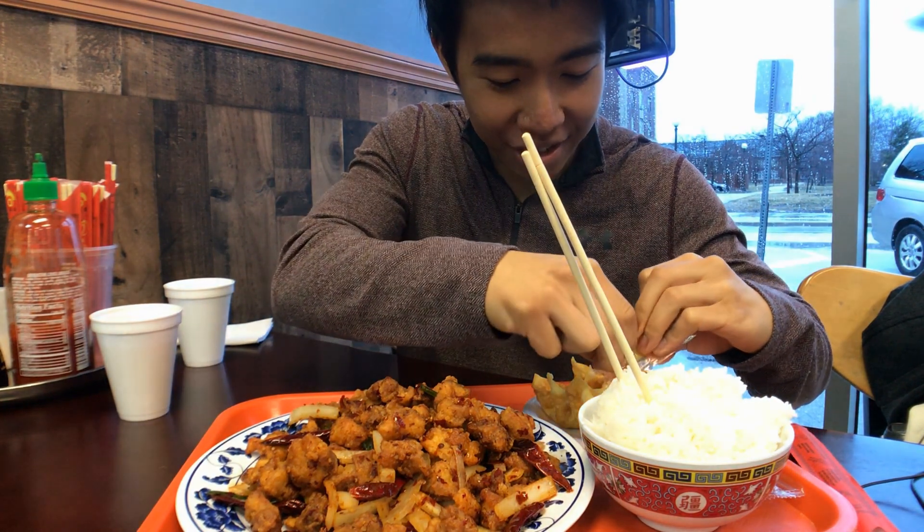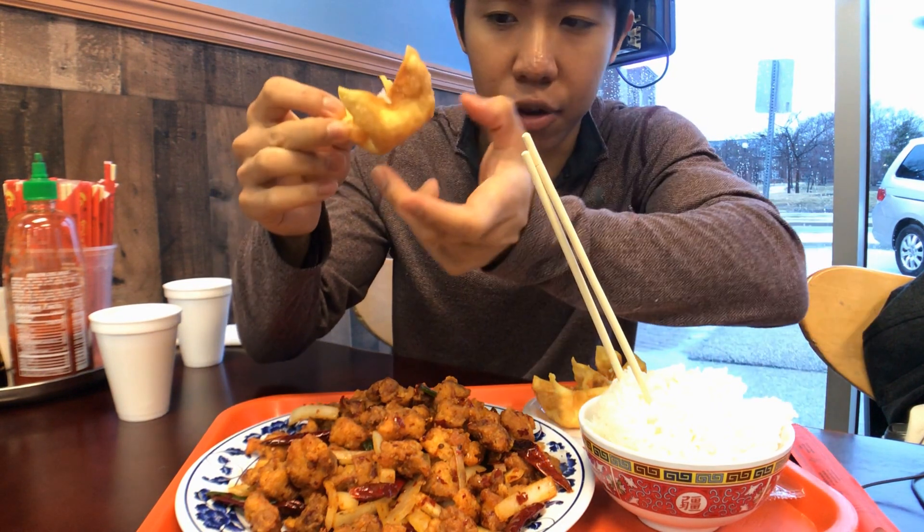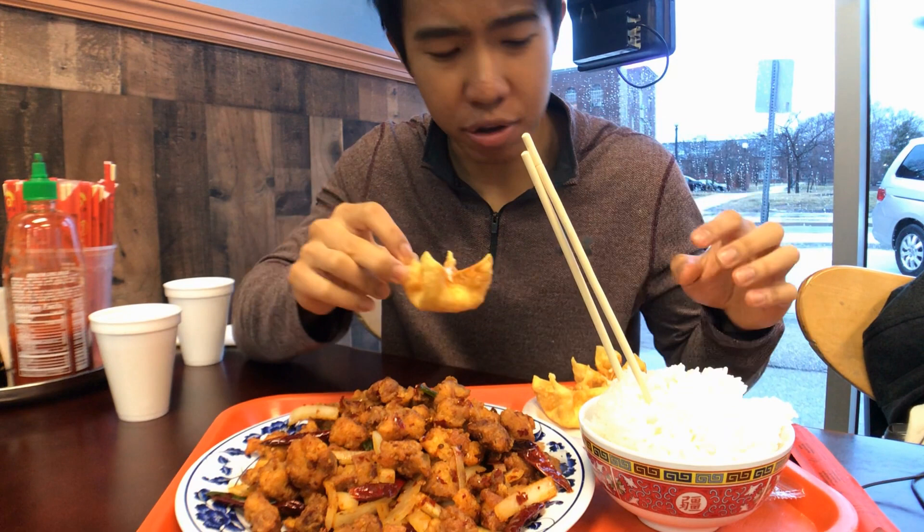Oh yeah, what an appetizer. I have to say I think the crab rangoon here is better than Bangkok Thai. You can't deny this classic shape — for some reason it's just a better texture, and all the cream cheese is pulled over here. It's just a lot better than that crispier shape. Let me take another bite of this.